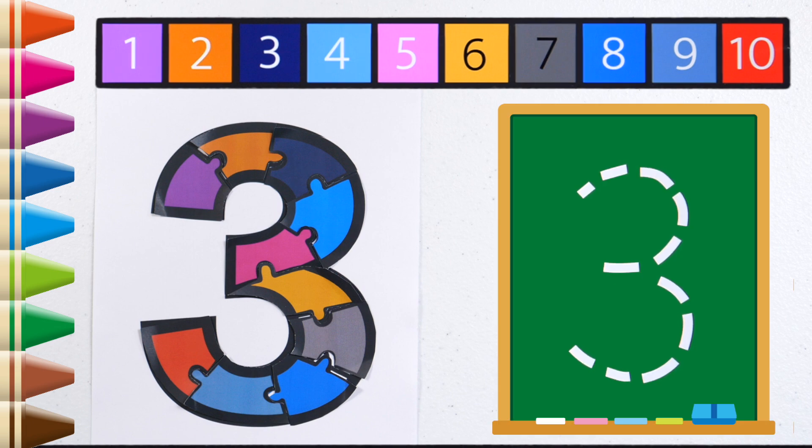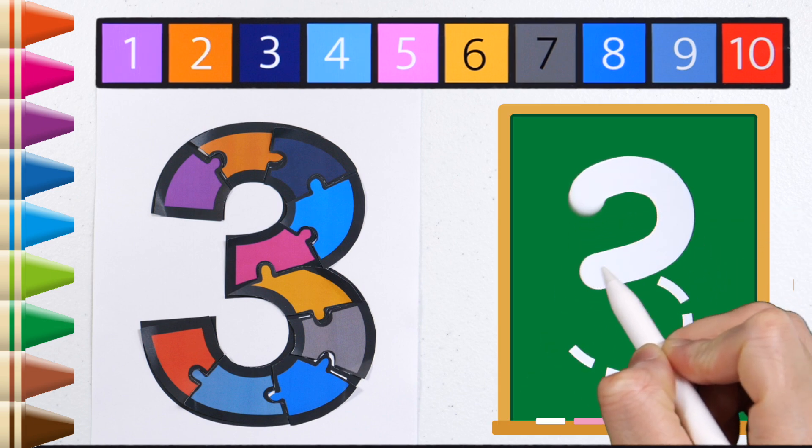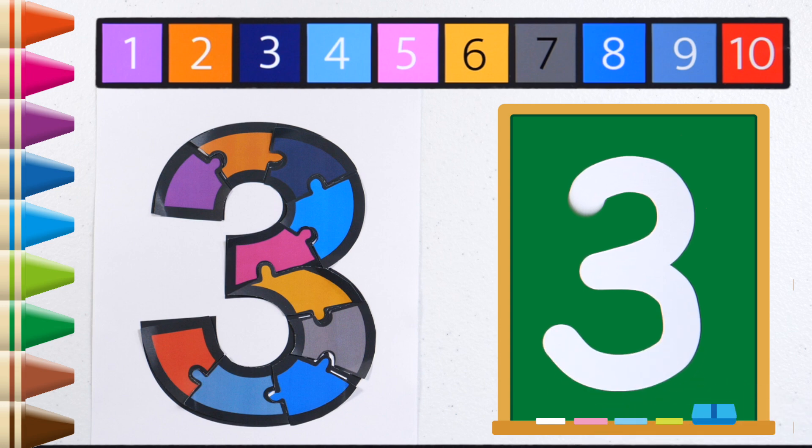Shall we write the number 3 along the dotted line? 3.